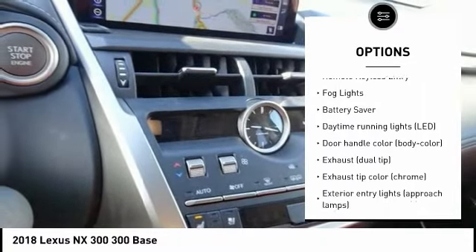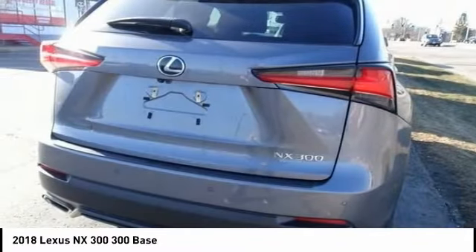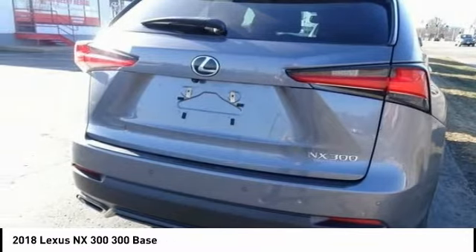Alloy wheels, brake assist, traction control, remote keyless entry, fog lights, battery saver.